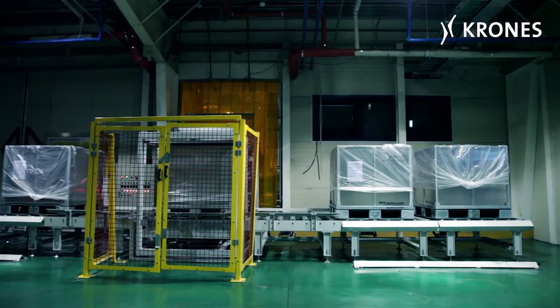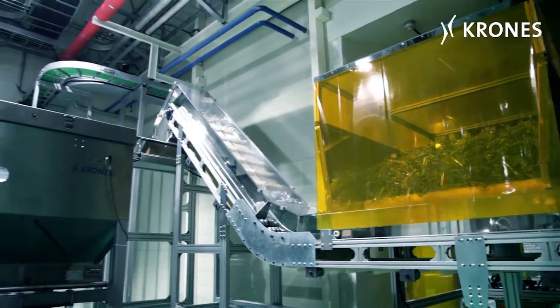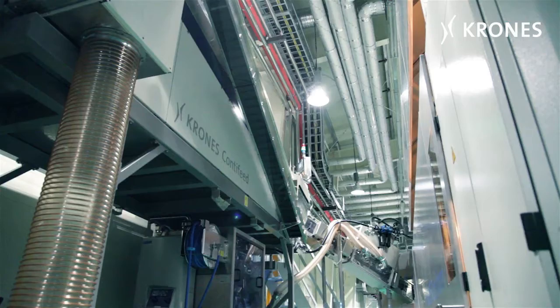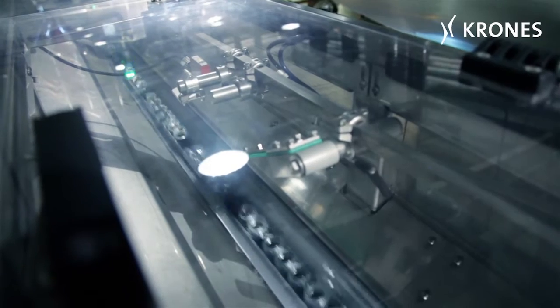The flawless preforms are then sorted automatically into bins and brought up to the line. Following automatic in-feed, the PET preforms are passed into the stretch-blow moulding machine via the automatic conti-feed roller type sorter — perfectly orientated.